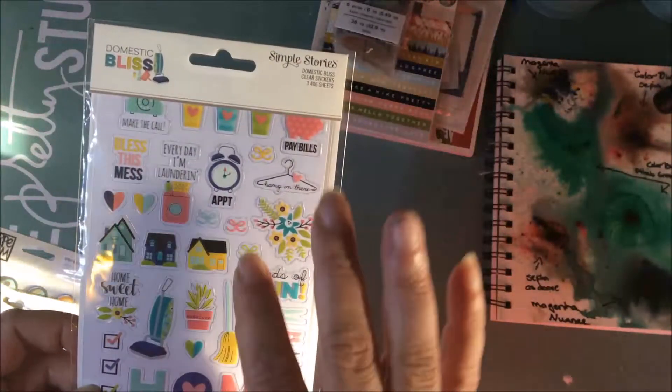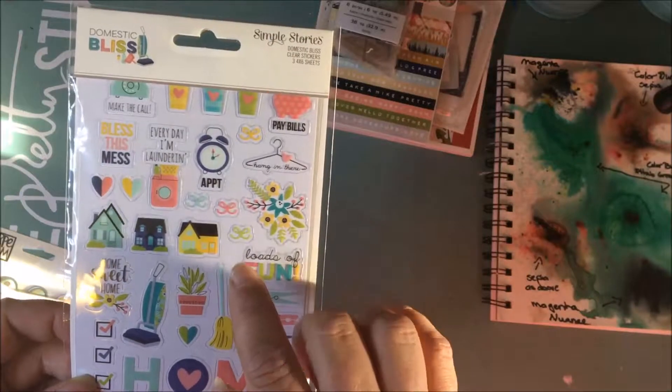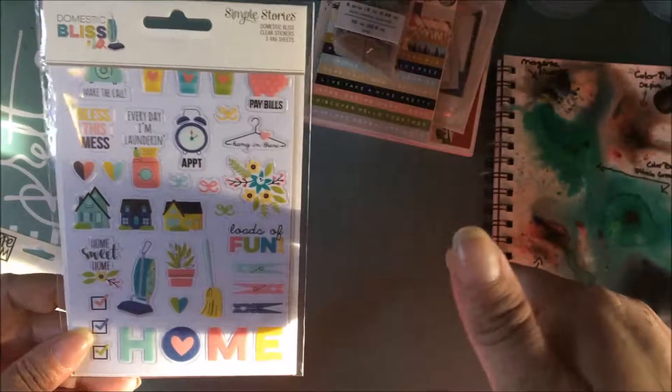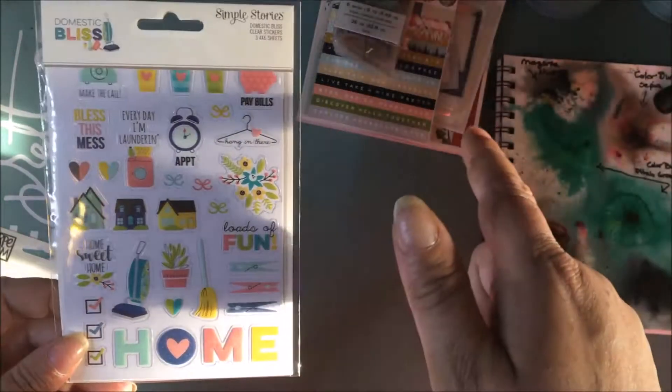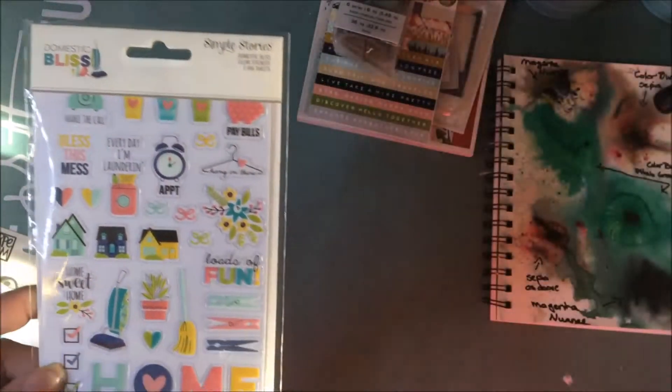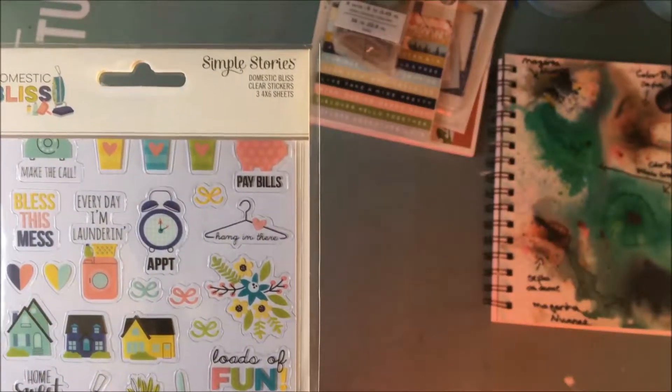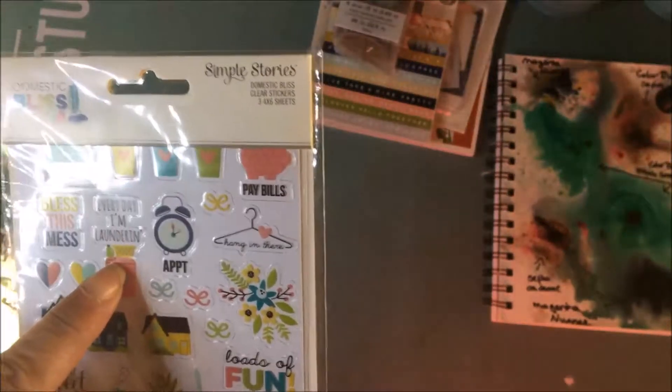They have two sites now — they also have Peachy Planner Deals, and you can get Peachy Planner deals from the Peachy Cheap site at the very bottom of the product page. Here are the stickers — 'Every Day I'm Laundering!'